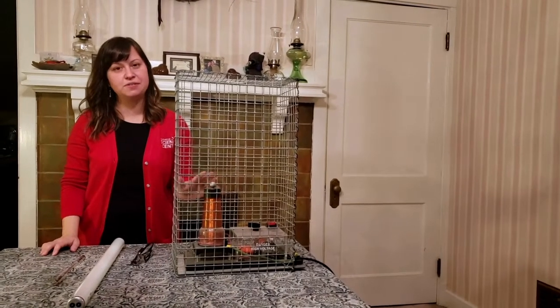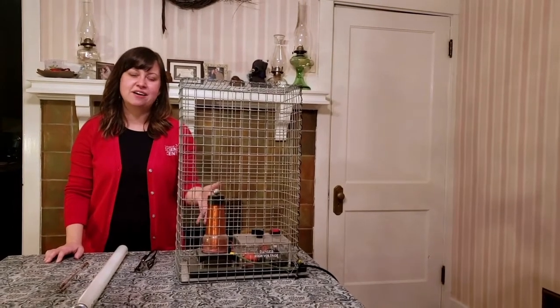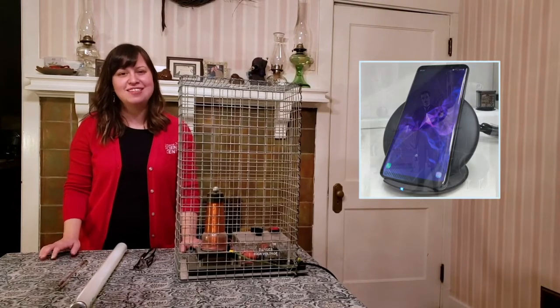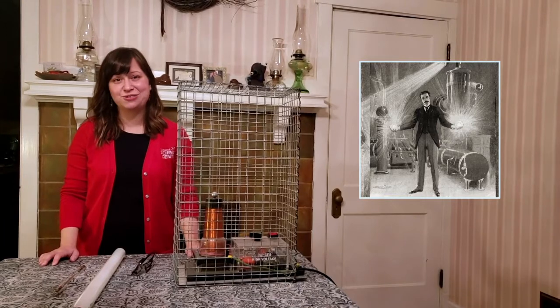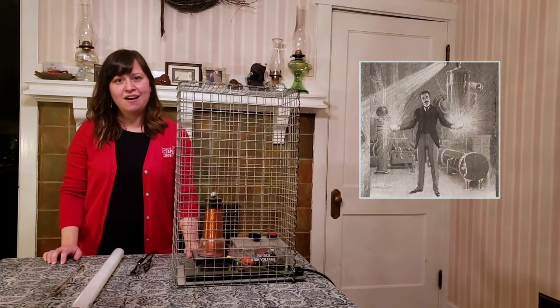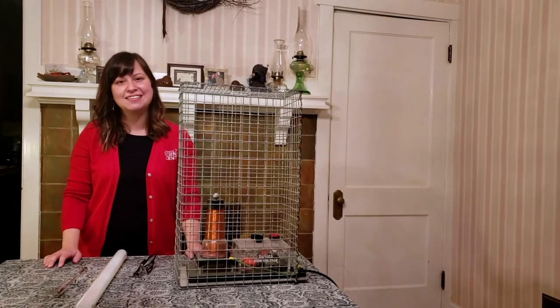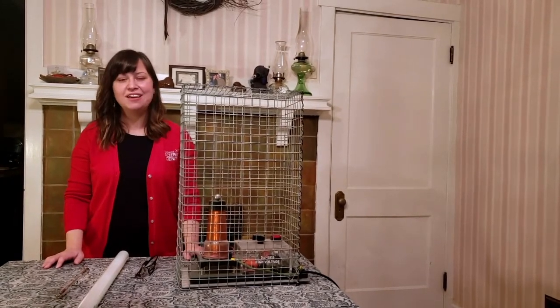Although we don't have Tesla coils on every street corner, we do use a similar idea in a lot of the technologies we use today. If you have a wireless charger, you can thank Nikola Tesla and his vision for wireless electricity even today. I hope you had fun learning about our Tesla coil, and we look forward to seeing you back at the Science Center so you can see our large, one-of-a-kind Tesla coil in person.